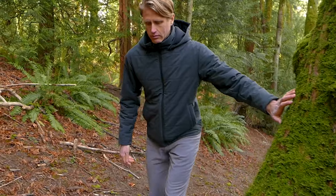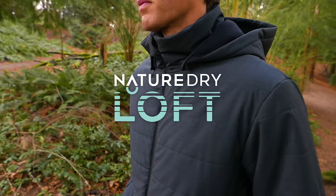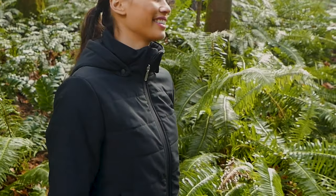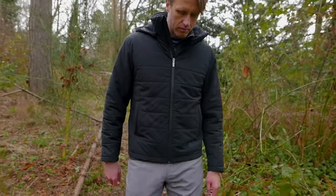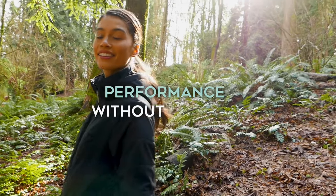Which is why we made Nature Dry Loft — the world's first all-weather, all-natural insulated puffy jacket. This 100% merino all-weather shell filled with merino loft insulation is the next step in our mission of performance without plastic.